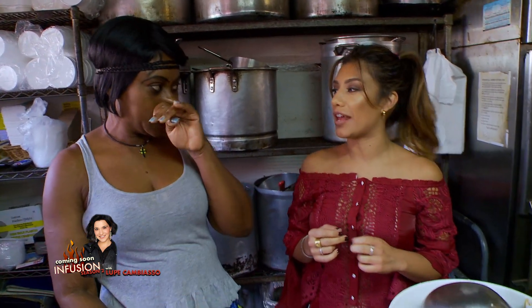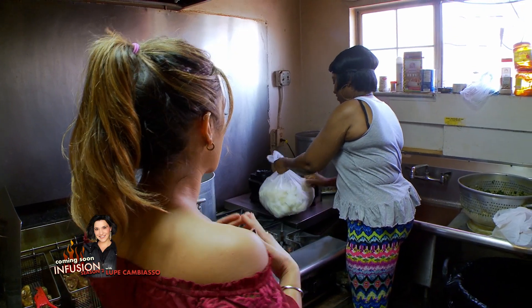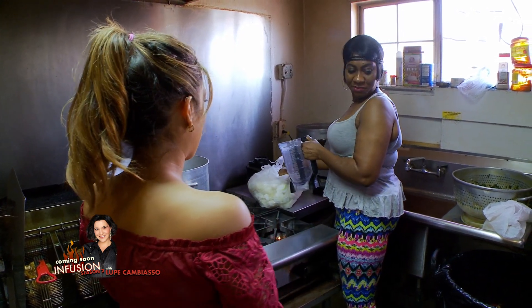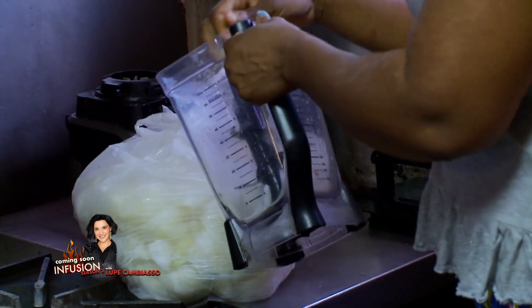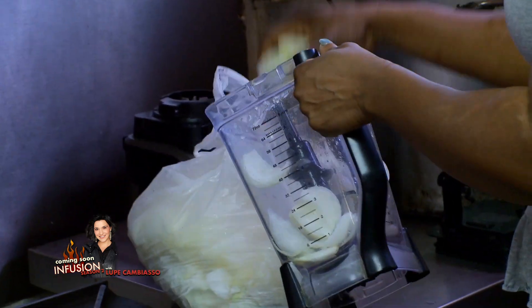Are we going to make some today? Yes! She's going to give us step-by-step instructions on how to make Nigerian stew. So she starts off with onions in a blender — about half the onions.